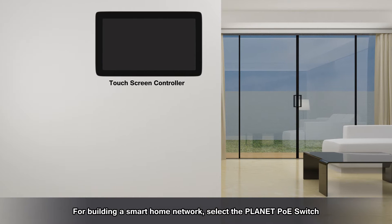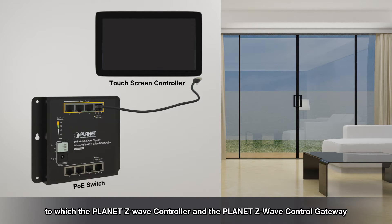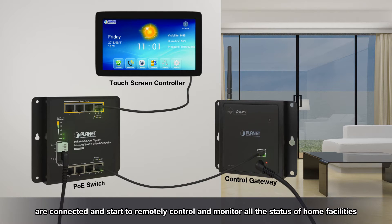For building a smart home network, select the Planet PoE switch to which the Planet Z-Wave controller and the Planet Z-Wave control gateway are connected, and start to remotely control and monitor all the status of home facilities.